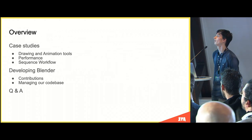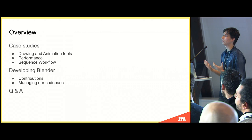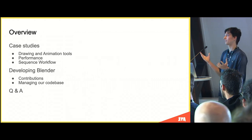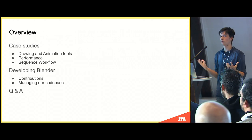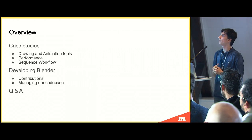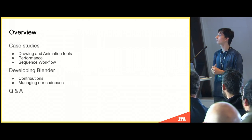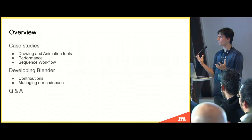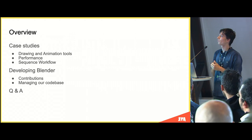Here's an overview of our talk. We'll cover three examples of where we improved Blender, especially Grease Pencil. We'll have a section on how we develop Blender and talk about contributions. The topics include drawing and animation tools — mostly Grease Pencil — performance, where early tests already revealed issues that needed fixing, and then storyboarding layout, going a bit beyond just Grease Pencil.